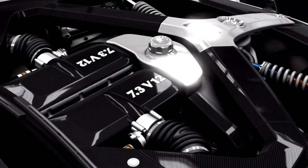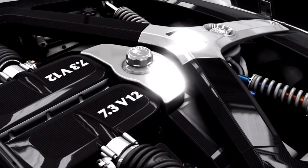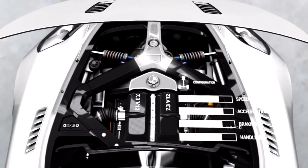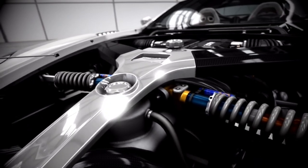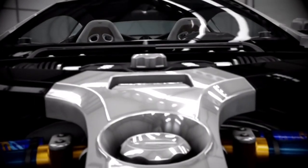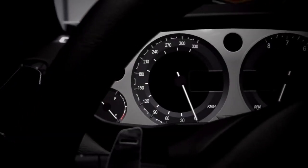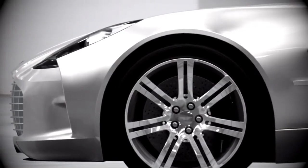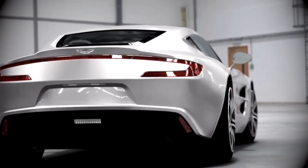At the front is a 7.3-litre V12 making 700 horsepower, which would be remarkable on its own, but it's even more amazing when you discover that this car weighs less than Aston's own V8 Vantage. They ran the 177 prototype up to 220 miles an hour before the driver backed off. According to Aston, it could go even faster. Whether you'd want to is another matter.